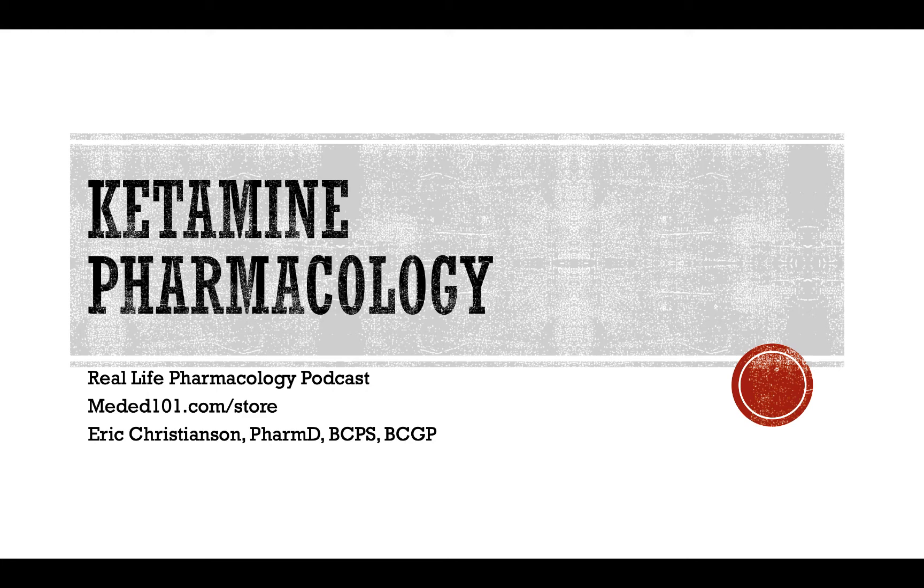That wraps up the first section. If you're in the market for pharmacist board certification study material — the MTM exam, geriatric exam, ambulatory care, pharmacotherapy, or NAPLEX — definitely go check out meded101.com/store. For other healthcare professionals looking for clinical practice pearls, case reading experience, clinical interpretation of medications, lab monitoring, and drug interactions, there are books on Amazon and Audible books available. Meded101.com/store helps support the sponsor, which helps keep this podcast free for all.